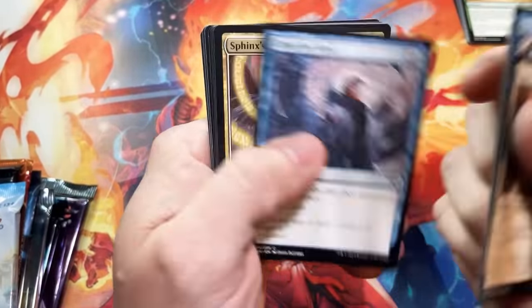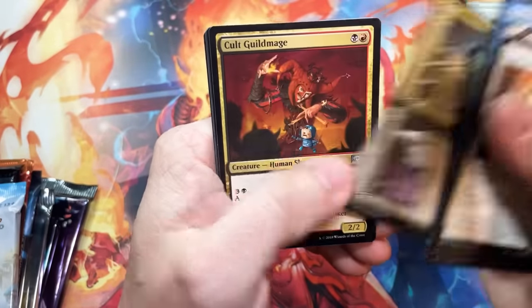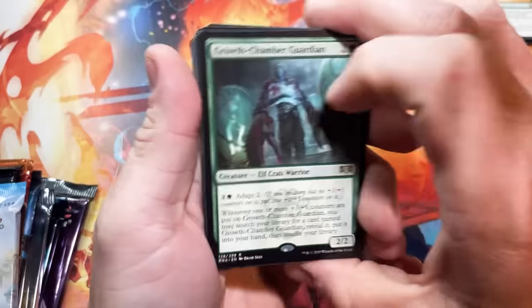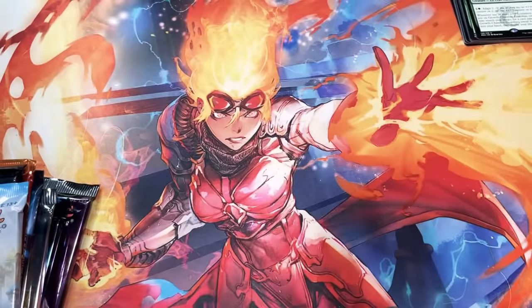We got a little Ravnica Allegiance here — hoping for a Shockland or a Hydroid Krasis. We got a Growth Chamber Guardian instead. I thought this card was going to be good when the set was first released. He saw a little bit of play but fell off shortly after.